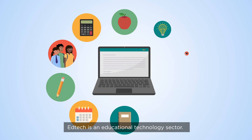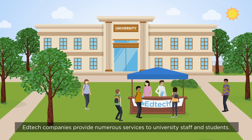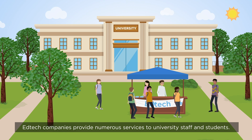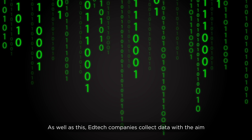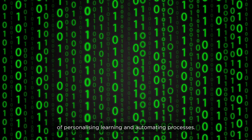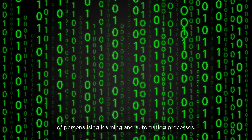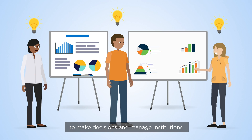EdTech is an educational technology sector. EdTech companies provide numerous services to university staff and students, including conducting experiments in virtual labs or reading digital books. EdTech companies also collect data with the aim of personalising learning and automating processes, or produce business analytics for university leadership to make decisions and manage institutions.